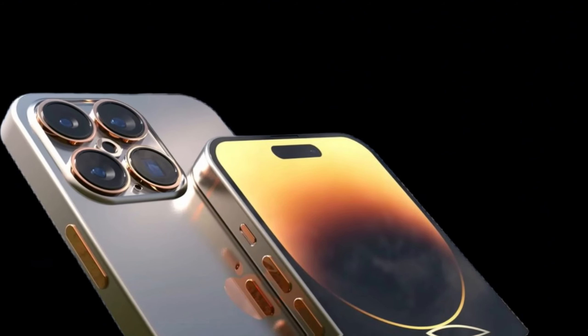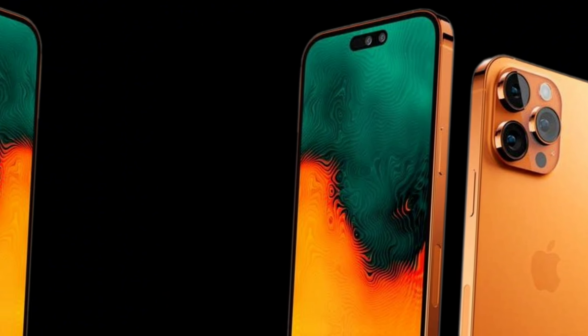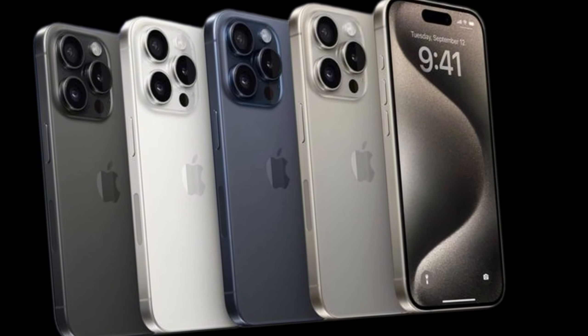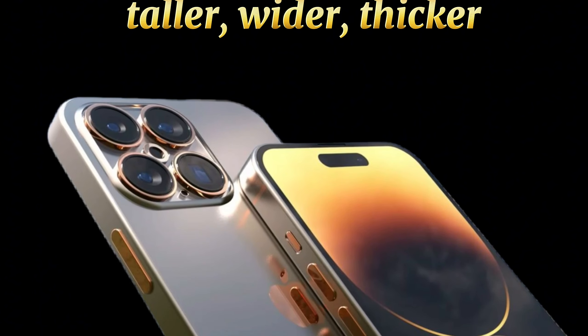Apple is planning to make the iPhone 16 Pro Max bigger than its predecessor, according to a new leak. Reliable tipster Ice Universe has published some dimension details of the upcoming iPhone on Twitter, or X, which reveal Apple is planning to make the phone taller, wider, and thicker.